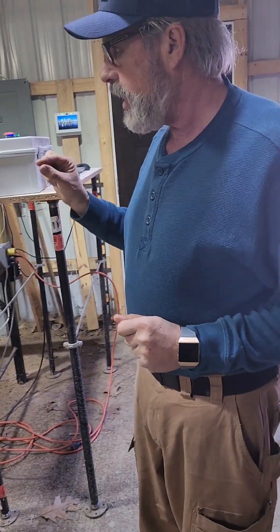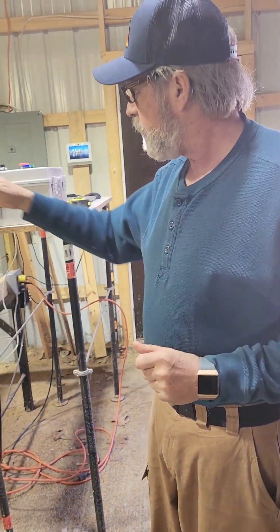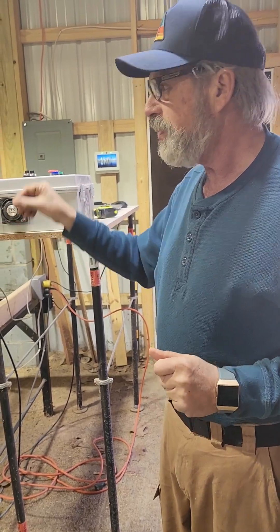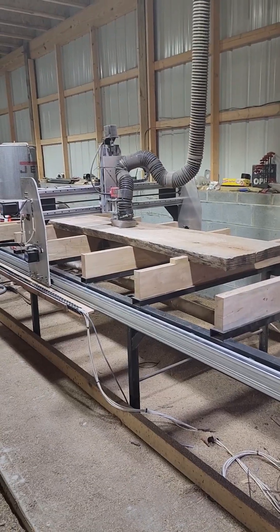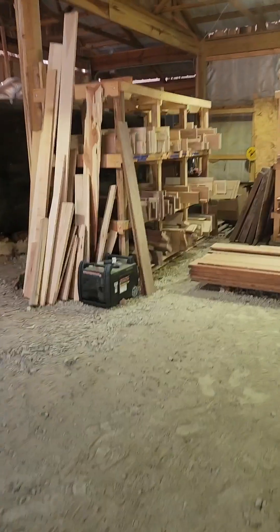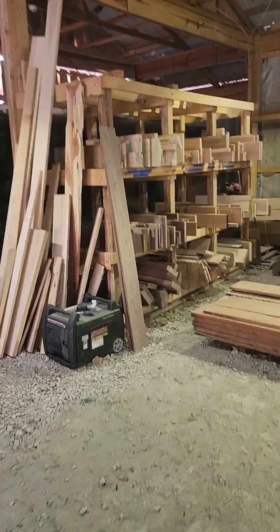It takes off a sixteenth of an inch at a time. After it does a complete pass of the whole thing, it'll go back to the beginning, drop a sixteenth of an inch, and do it all over again. That's awesome. Let's look at some wood - we have our short section over here on the left.